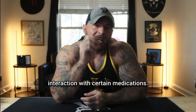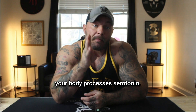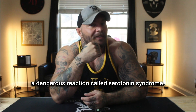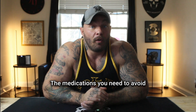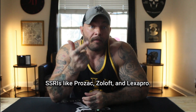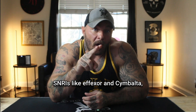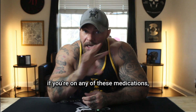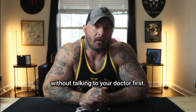The second safety issue is interaction with certain medications. Methylene blue affects how your body processes serotonin, and combining it with certain medications can cause a dangerous reaction called serotonin syndrome. The medications to avoid include SSRIs like Prozac, Zoloft, and Lexapro; SNRIs like Effexor and Cymbalta; MAOIs; Tramadol; and Fentanyl. If you're on any of these medications, absolutely don't take methylene blue without talking to your doctor first.